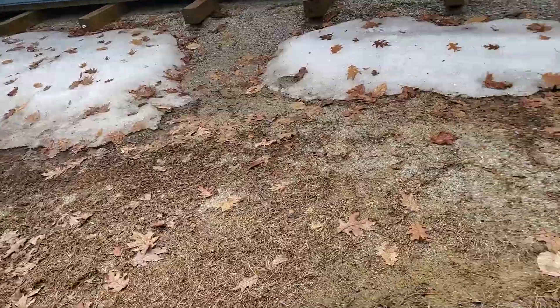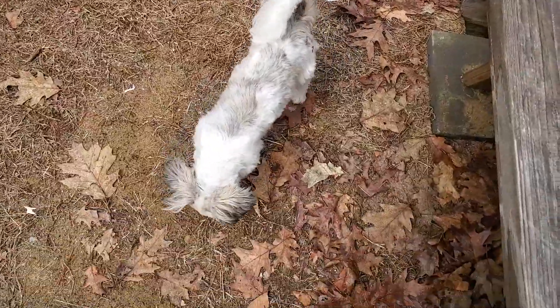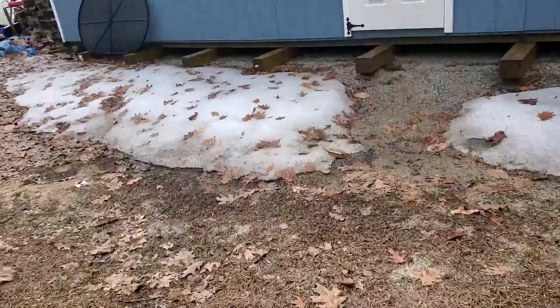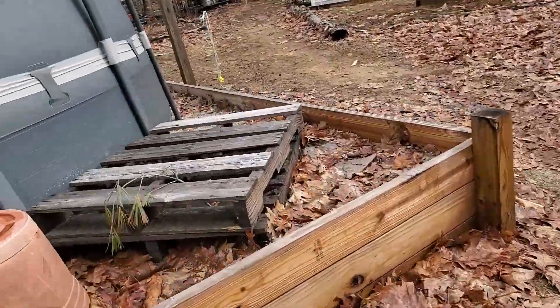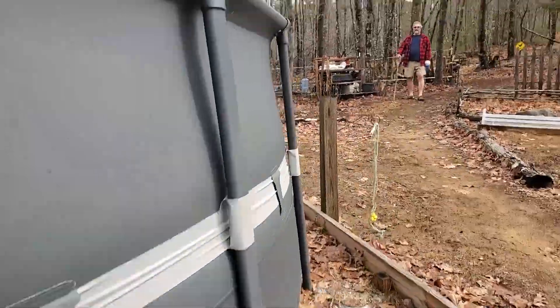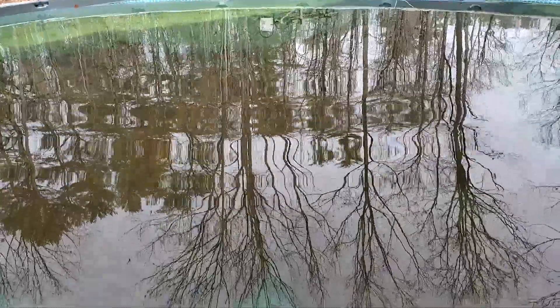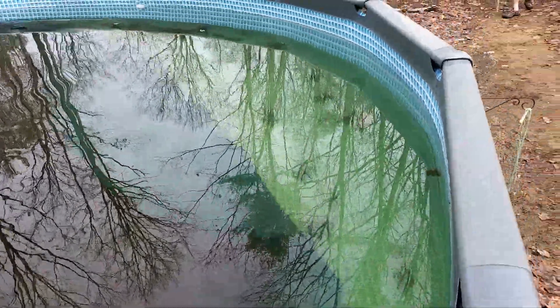I don't know where my little guy went — there he is! Oh, he's got a nice piece of bark. All right, so we've had a bit of a snafu here. I don't know if you can see but our pool cover is at the bottom of the pool.